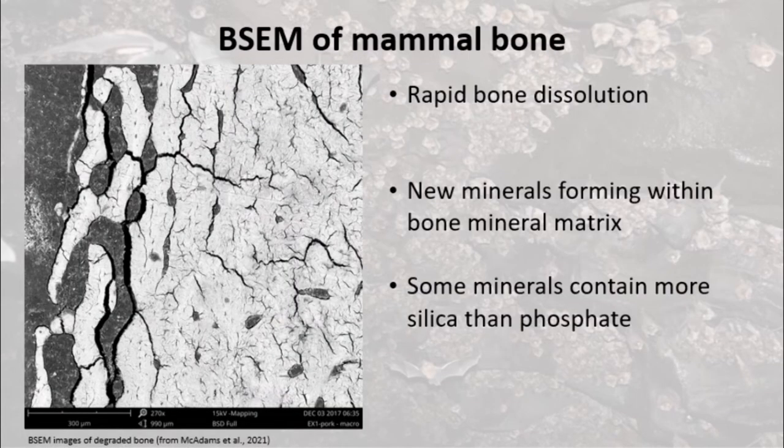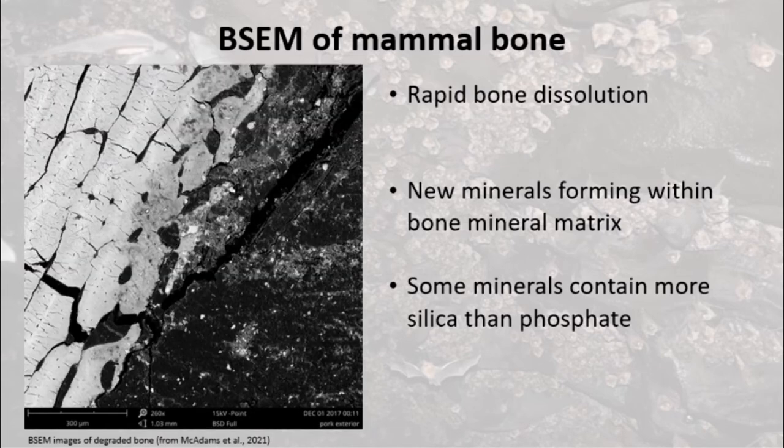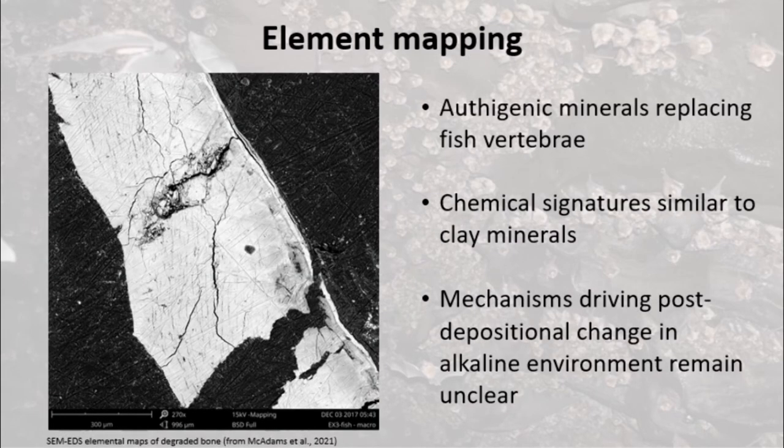Scanning electron microscopy of degrading mammal bone revealed that as the bone dissolved, new minerals were forming in the internal voids and within the bone mineral matrix. Surprisingly, some of these minerals appear to contain more silica than phosphate. Fish vertebrae showed similar patterns of degradation and authigenic mineral replacement.